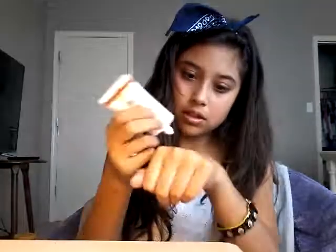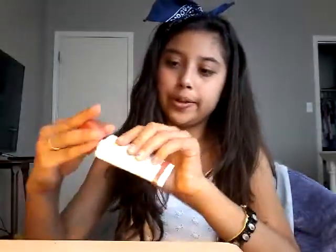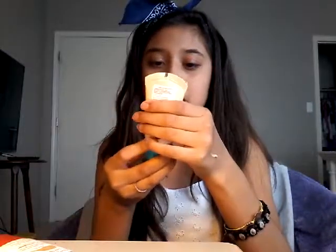Okay, let's try the Neutrogena because I really, really want to. Oh, this is a bit brown. Are they the same colors? By the way, this color is 101 Light — and the shades are Medium, Sheer, and Tan. So that's all of theirs, but I got Light.